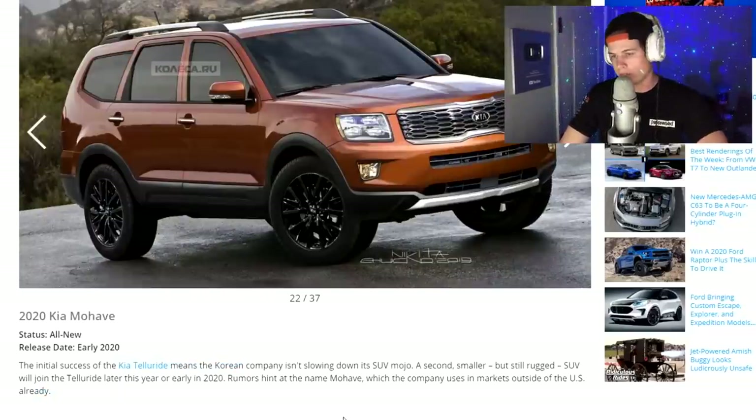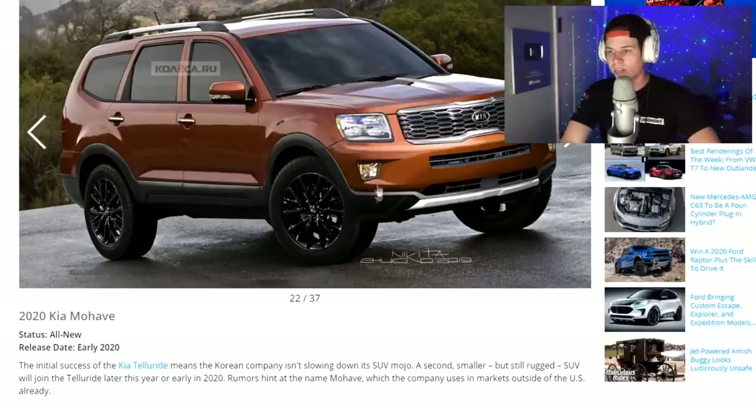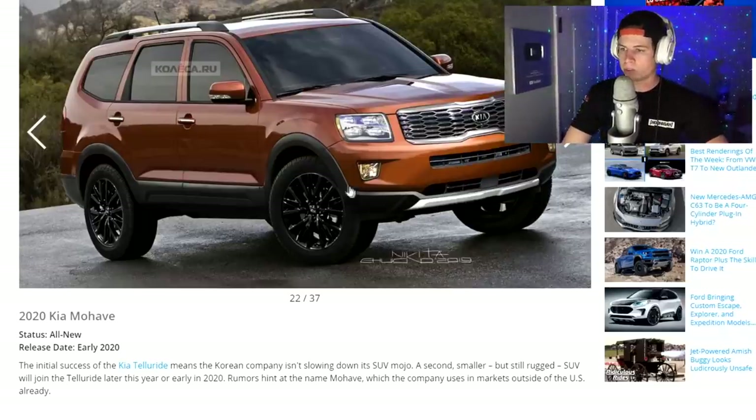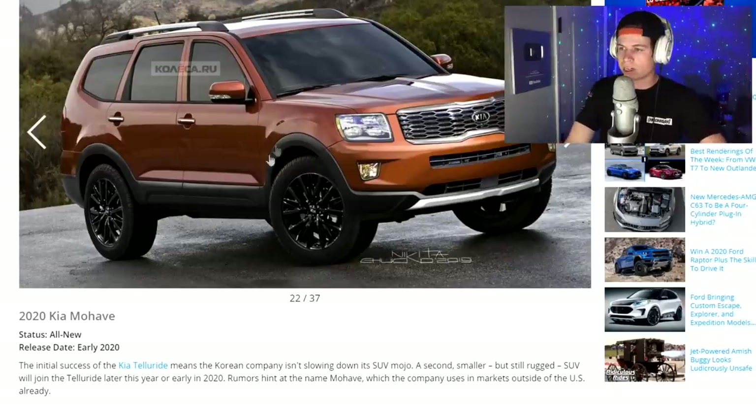2020 Kia Mojave — another Kia SUV. It's not a bad looking SUV, I'm getting some Ford vibes. But I don't understand the trend with this plastic outline around the whole car. I remember when the Aztec came out and everyone hated it because it looked stupid, and now every car looks like an Aztec ripoff.